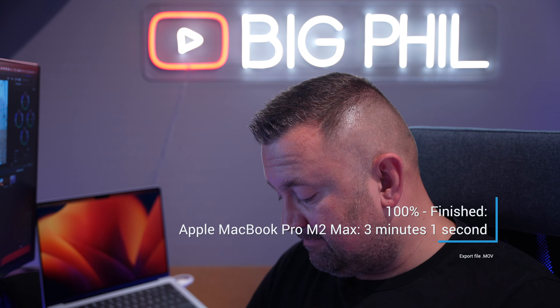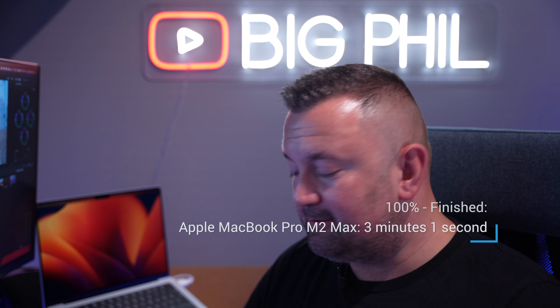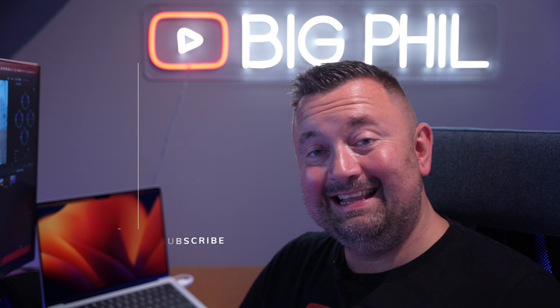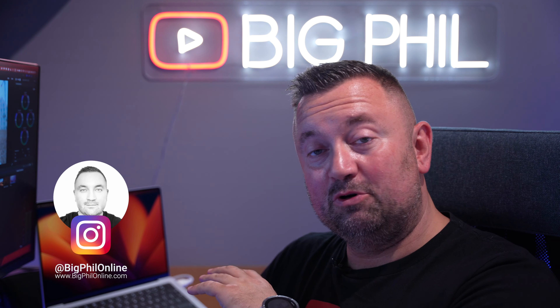M2 Max finishes at 3 minutes and 1 second — that's absolutely lightning fast. Incredible machine. I already worked on many videos for my clients, because I run a business called Big Feel Media. I do real estate videos, promotional videos, and this MacBook Pro M2 Max saves me a lot of time, especially on footage recorded with a Sony Alpha 7 IV in 4K 10-bit. It's absolutely lightning fast for rendering and working on a timeline — no dropped frames, smooth as butter. Ten minutes 32 seconds exported in 3 minutes and 1 second.